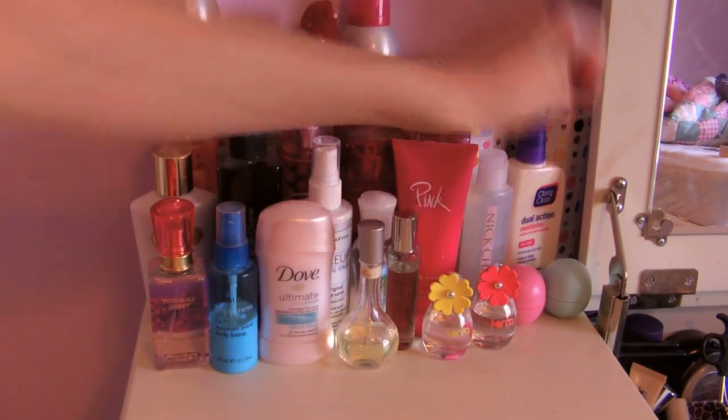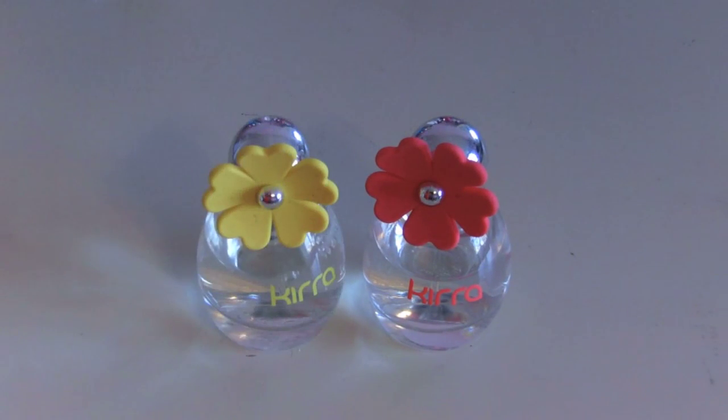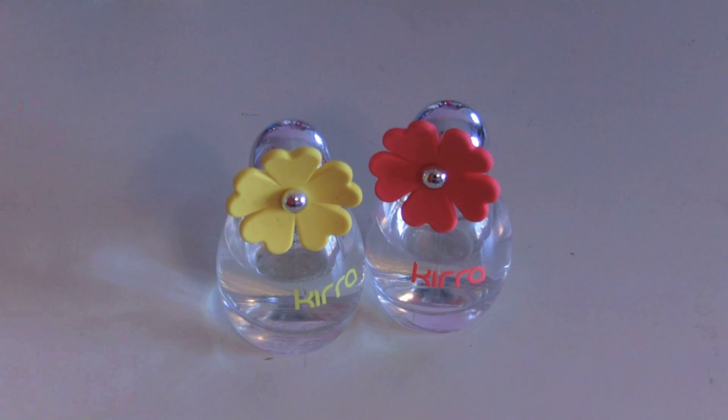Next I have two perfumes. These are both from PacSun — I got the pink one and the yellow one and they're just called Kiera, which is kind of like the PacSun brand name. I've used them both equally, as you can see, and I love them both. I don't like one better than the other — they're just really good.